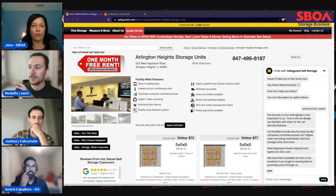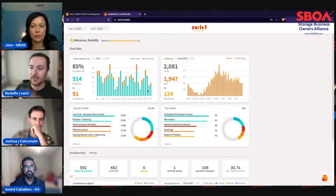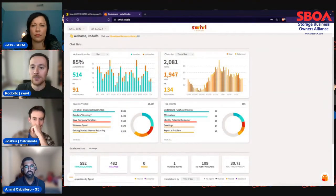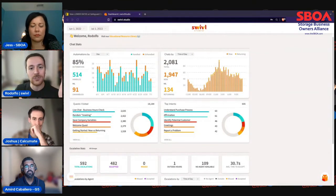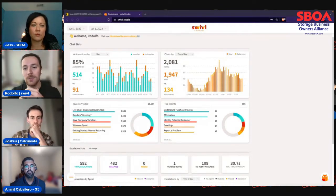In our platform, we have all the analytics you might need — from how much we're automating, currently averaging around 80% automation across our customers, to a breakdown of interaction types. 72% of interactions coming into our system are related to purchasing — high purchase intent, getting a recommendation, etc. Then 17% is related to account management — helping customers pay online or find their gate code, things like that.